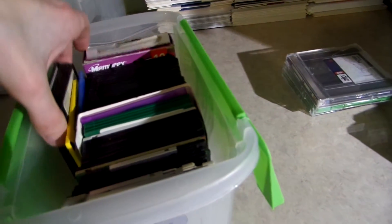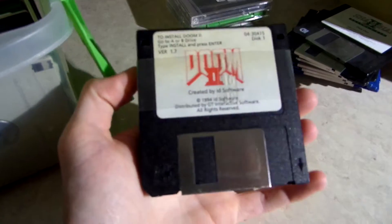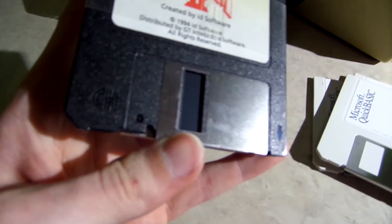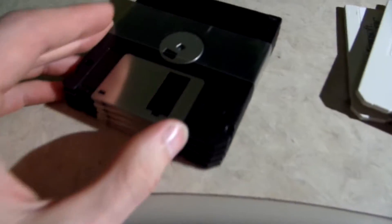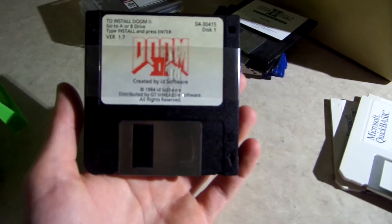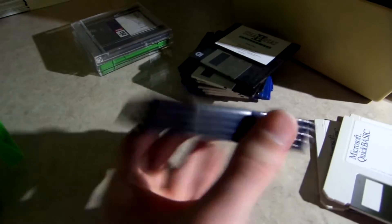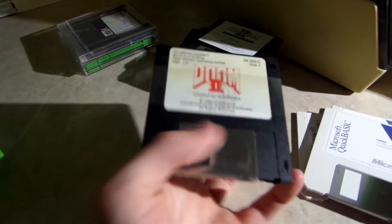I don't believe there's very much in the way of important discs in here. I have Doom on floppy discs — still somewhat sealed, which is pretty cool. It might have been open before, might have been used, but I don't think it has. So that is actually pretty freaking cool. I might have to see what that's worth on eBay since they look to be kind of brand new.